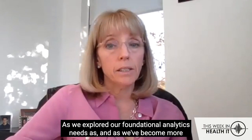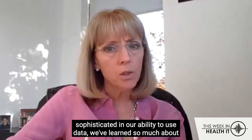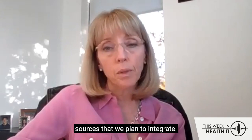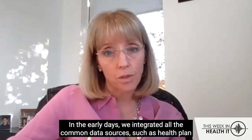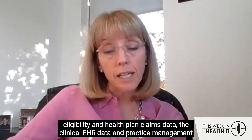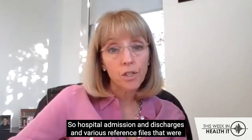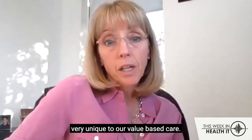As we explored our foundational analytics needs and became more sophisticated in our ability to use data, we integrated all the common data sources — such as health plan eligibility and health plan claims data, the clinical EHR data and practice management data, data from our core facility partners including hospital admissions and discharges, and various reference files that were very unique to our value-based care contracts.